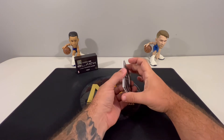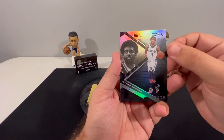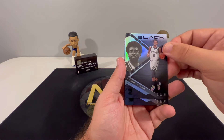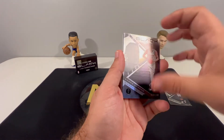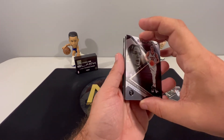Here we go. First card is our Kyrie — little dinged up on the corner there, but I've always liked the style of Black, really nice clean looking card. Right behind him we got Aaron Gordon. Five cards — this is definitely huge risk, huge reward.